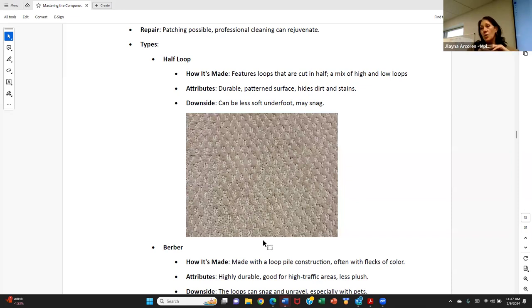Carpet will always be laid on top of padding — if done correctly. If you walk on carpet and it feels like the floor is right underneath you, somebody cheaped out. Point that out because it will be very uncomfortable for your clients. When clients put in a higher level of finish into the flooring in their house, that's worth highlighting.